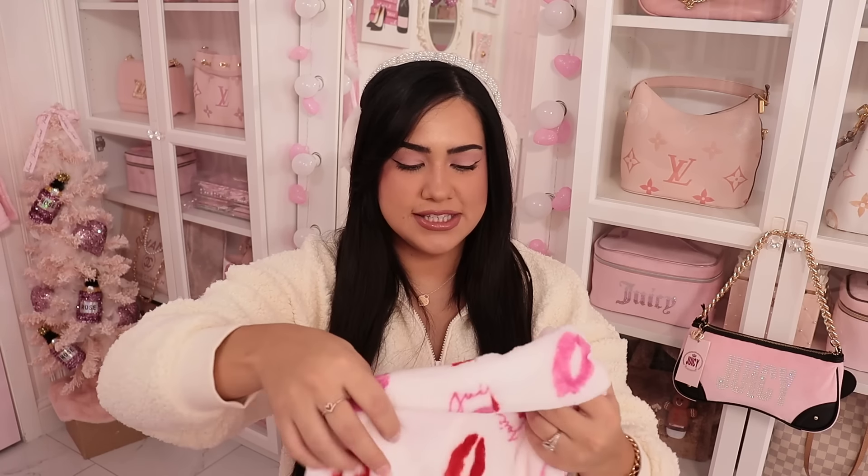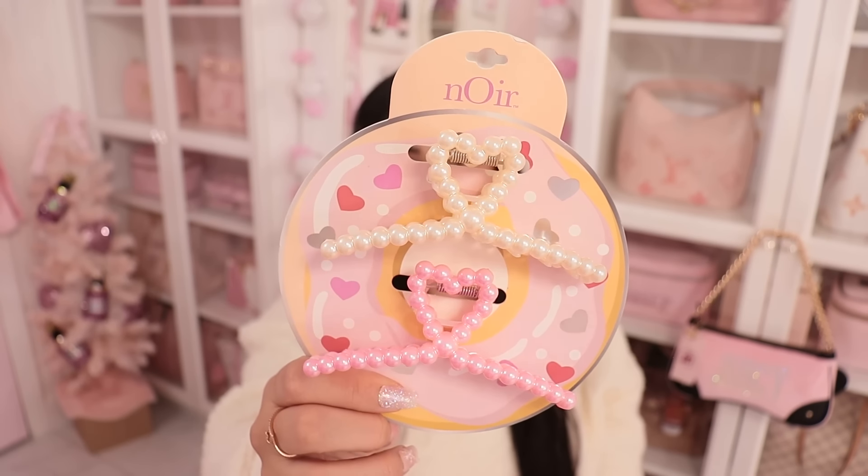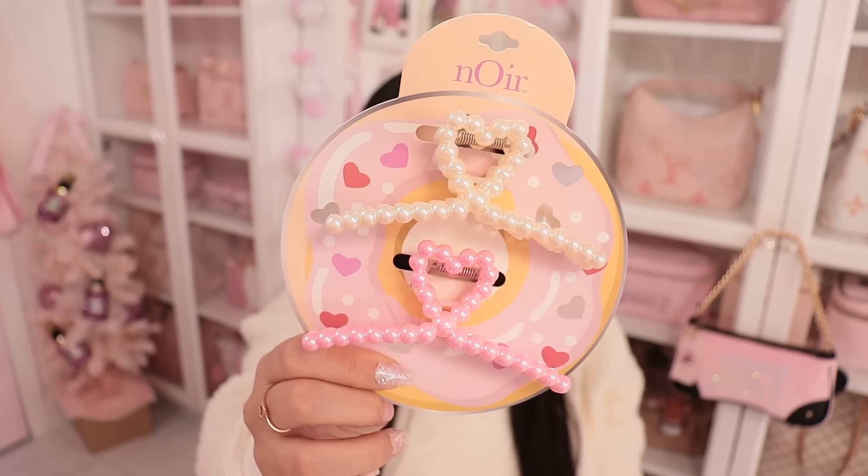I also got these cute Valentine-themed clips and they are $4. Look how cute they are — I love them so much.